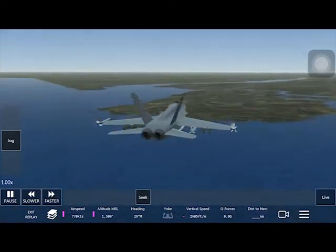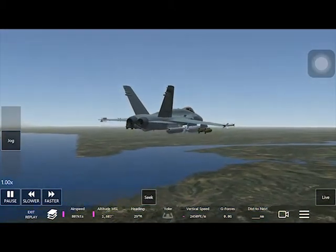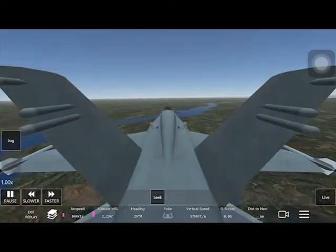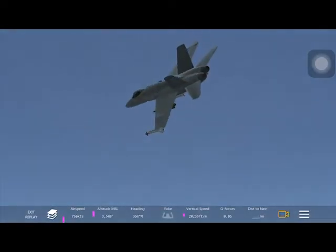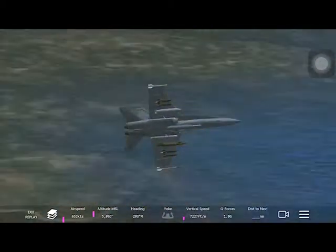I'll be flying straight and then I'll make a sharp U-turn and then I'll be landing back down on the same runway. It looks really, really nice.